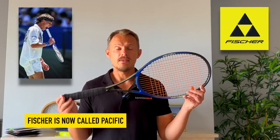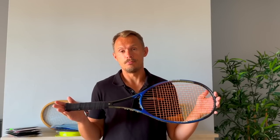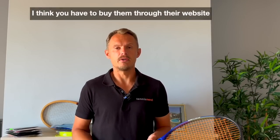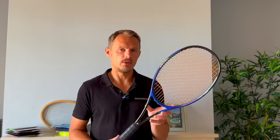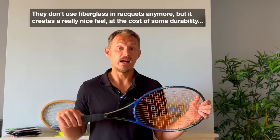Some brands have gone extinct or are not really there anymore. Here is one of them: Fisher. They used to create beautiful rackets — this is the Michael Stich Vacuum Pro 90, a legendary frame with a beautiful sensation when you hit the ball. Fisher's molds were bought by a company called Pacific that still makes excellent rackets, so I can recommend checking out Pacific if you want something a little bit different. They're not on all retailer sites but you can buy them through their own website. The Fisher rackets were constructed with fiberglass, which creates a softer, very nice sensation, but they break a bit easier.